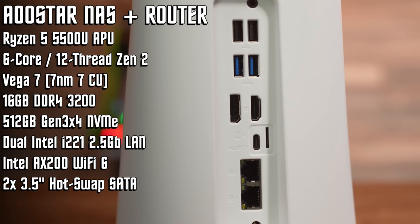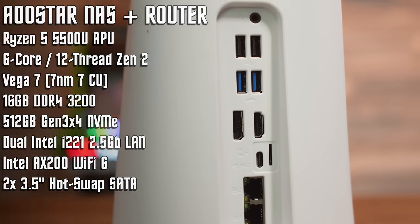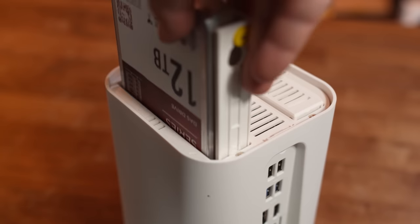We've got dual 2.5 gigabit Ethernet ports from an Intel 211i network controller, and a pair of 3.5-inch drive bays complete with a SATA backplane. That makes this slightly more expensive than Celeron-based NAS Router combos and also slightly more expensive than $300 Mini PCs, but you get all those features in one box. At a $399 price tag, you also get 16 gigabytes of DDR4-3200 memory and a 512 gigabyte NVMe drive. It ships with Windows 11 Home 22H2, but as this is an x86 PC, you can load whatever operating system you'd like.